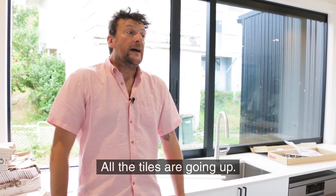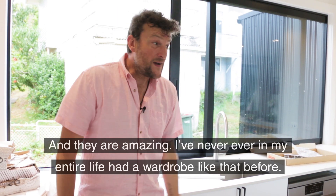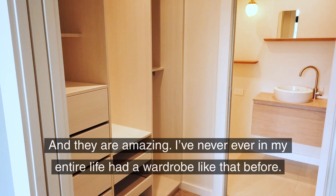All the tiles are going up, and the most recent thing — just the other day — the wardrobes went in and they are amazing. I've never ever in my entire life had a wardrobe like that before. I've always just had a drawer and a floor.